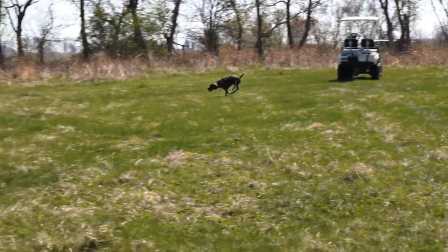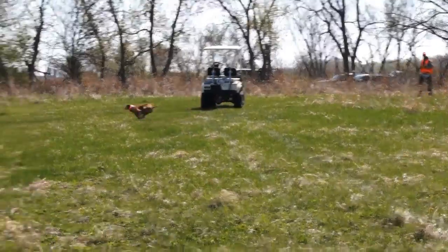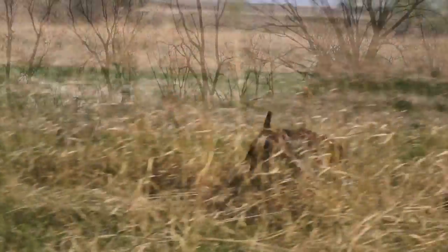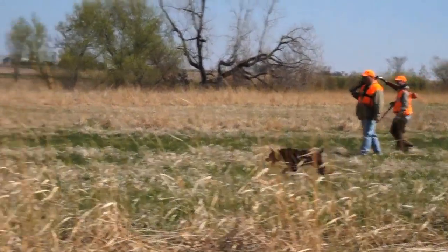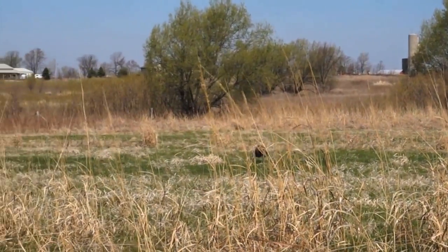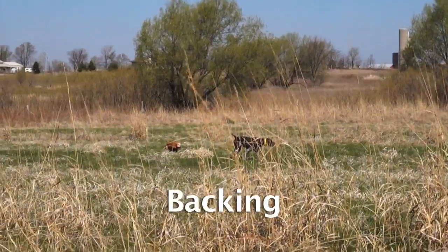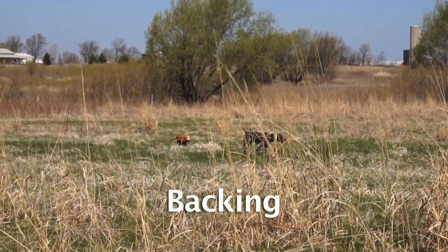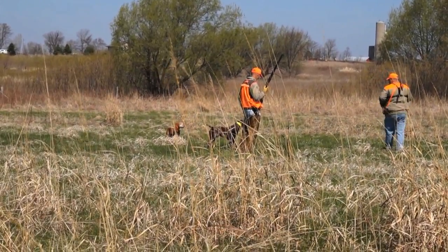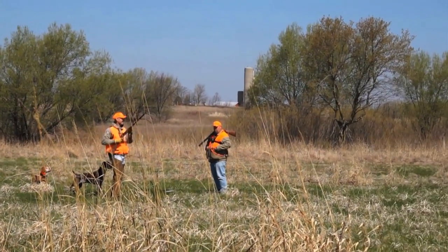In a master hunt test, the dogs must be in control at all times — these are the polished gun dogs. They must listen and be under command at all times. The German shorthair pointer will come into point and then the Vizsla will come in and back, which is the qualifying back for master. After the shot, both dogs should remain in the same exact spot and not move.